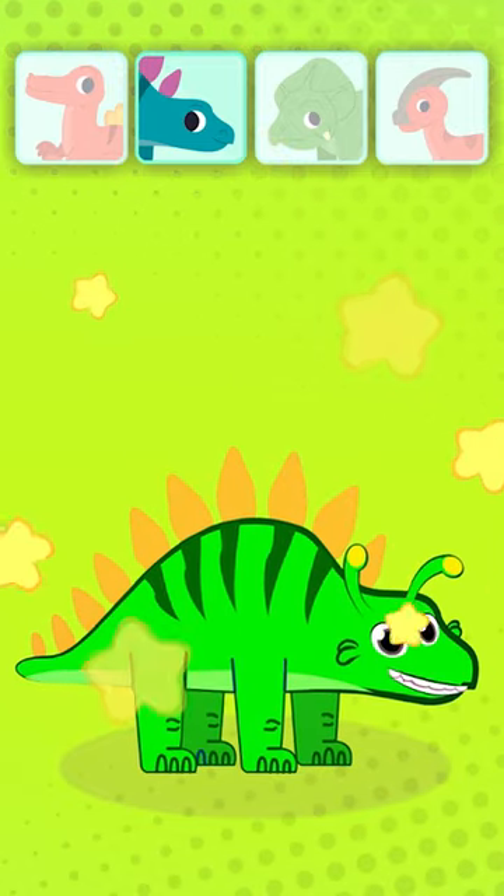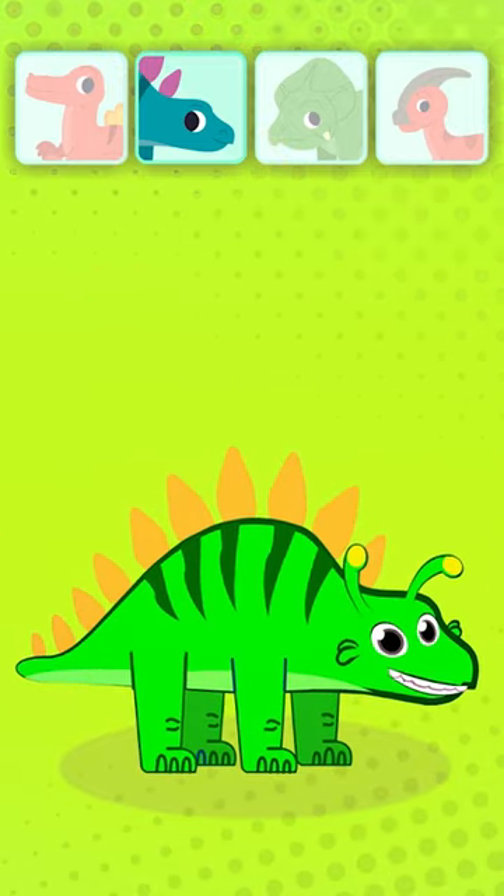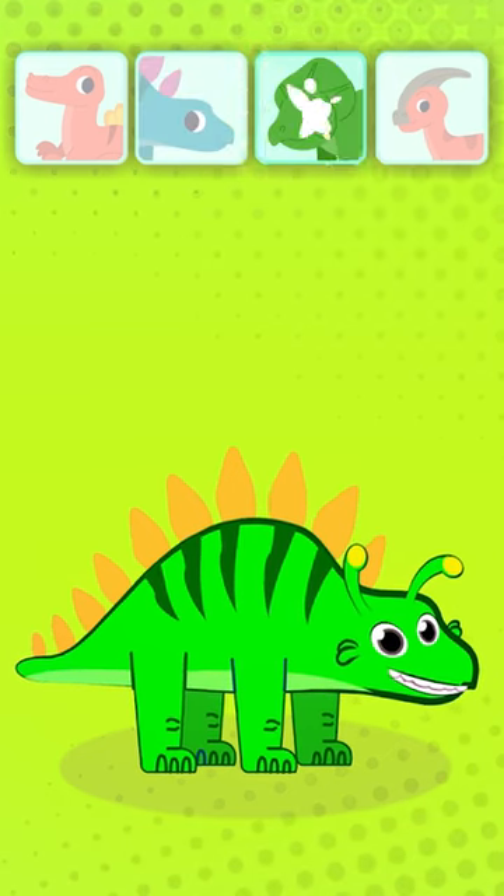Who's next? A Stegosaurus! This dino had its tail and spine covered with spikes. How cool!